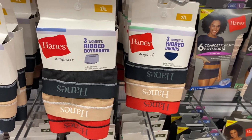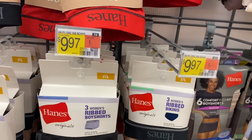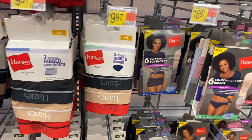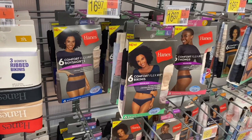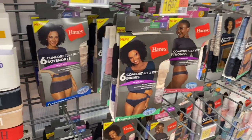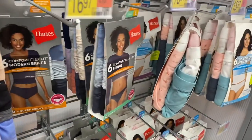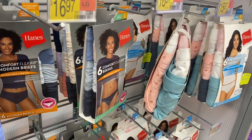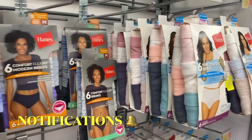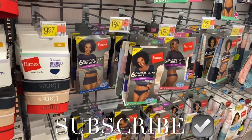Over here they have new Hanes options too — $9.97 for rib boy fit in black, beige, and red. I really like those. Then they have a six-pack style for $16.97 in boy short, bikini, and thong, with colors including florals. There are several different kinds. If you like my channel, please like, subscribe, and comment, and I'll keep bringing you more. Thank you so much for watching today!